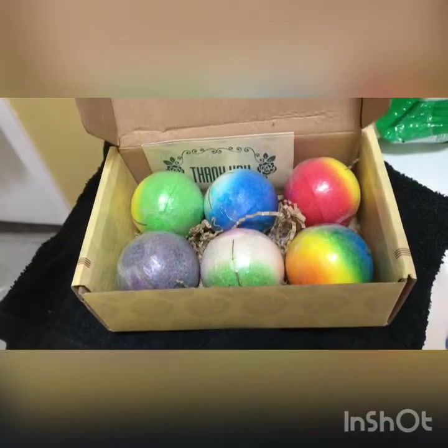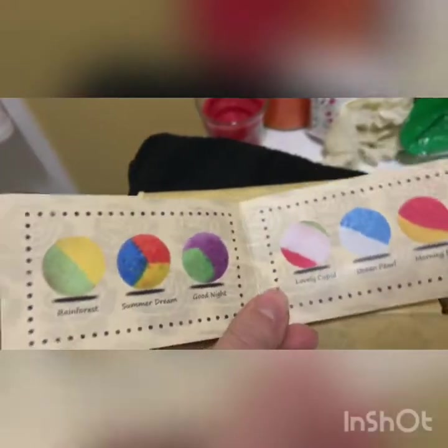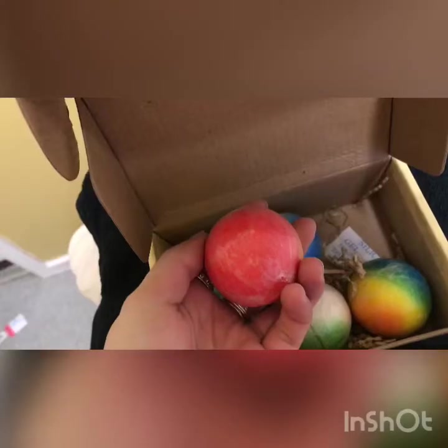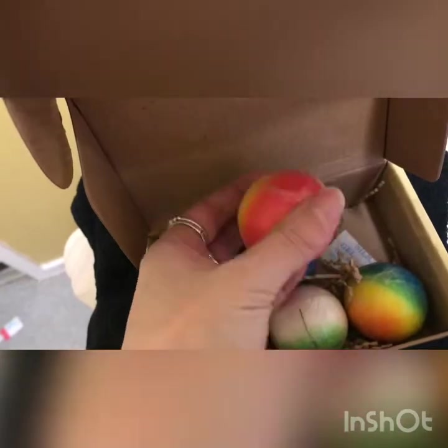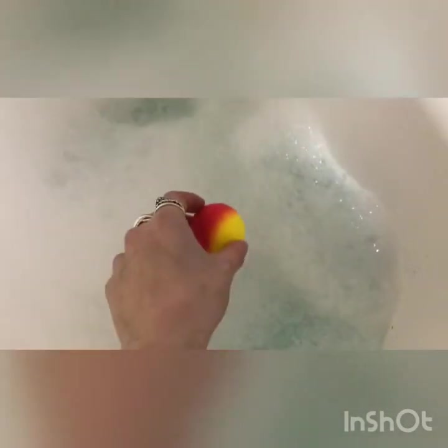I thought I'd add a bath bomb today. This little set I got from my dad and his fiancée — there are six handmade bath bombs in here, super super cute. I decided to go for the red and orange one, plopped it in my bath, and it gave the water kind of a peachy color. The smell was absolutely gorgeous, can't fault it at all.